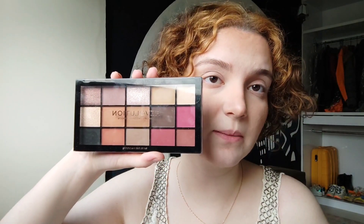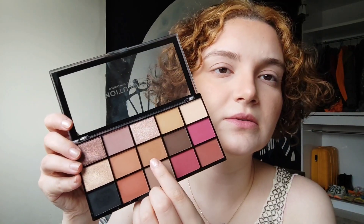This makeup doesn't have any blush, but I want to use this shade from Benefit named Dallas. I also want to use this palette from Revolution — this shade here.